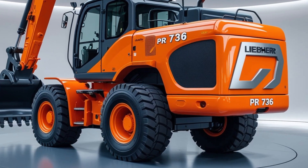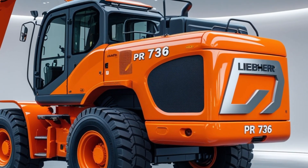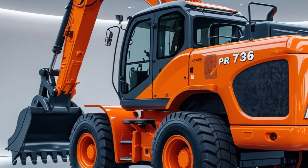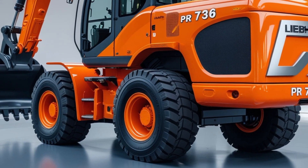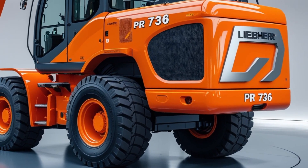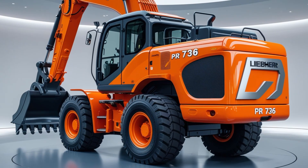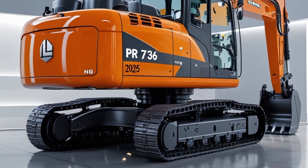Welcome back to Sleep Up Cars. Today, we have something truly exciting for all the heavy machinery enthusiasts out there: the 2025 Liebherr PR736. This next-generation crawler dozer is built for power, efficiency, and durability. If you're in the market for a high-performance machine, stay tuned as we break down everything you need to know, including its features, performance, and expected price.